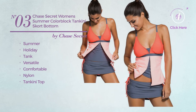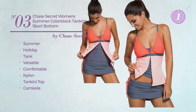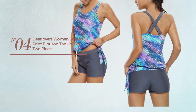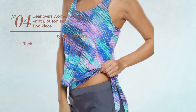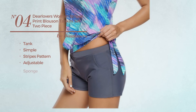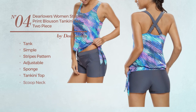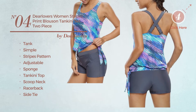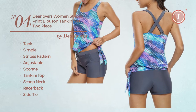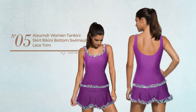This swimsuit includes a tankini top and camisole, available in eight colors. Number four: a tank swimsuit featuring a simple look with stripes pattern, produced with adjustable sponge. This swimsuit includes a tankini top, scoop neck, racer back, side tie swim bottom, available in three colors.